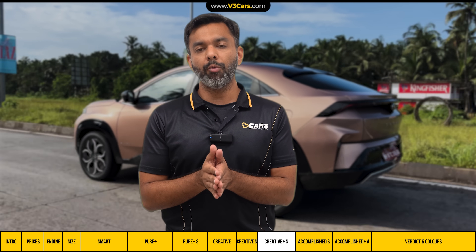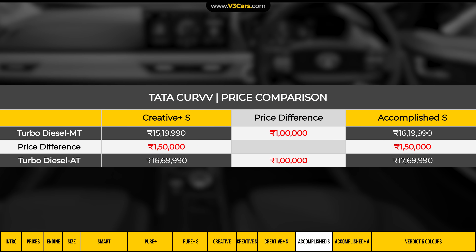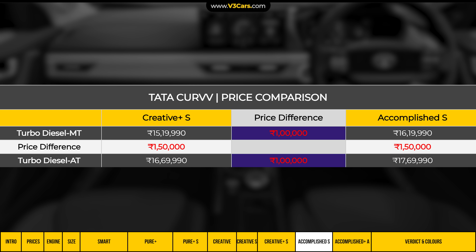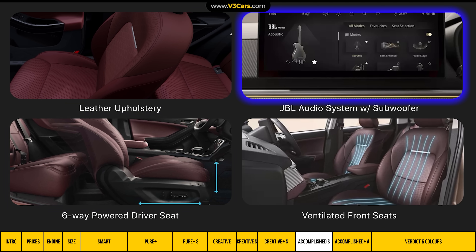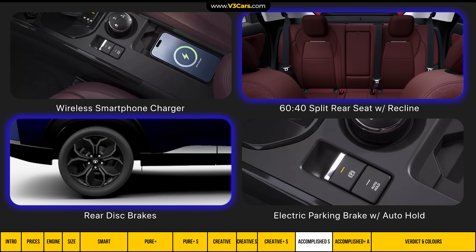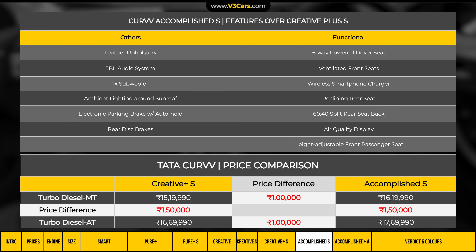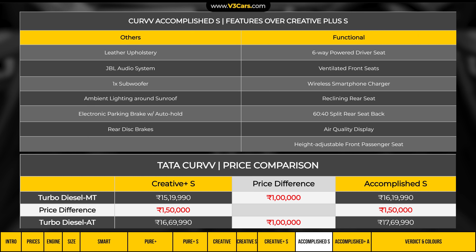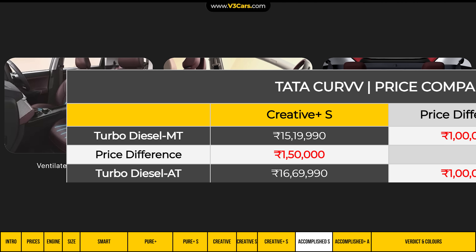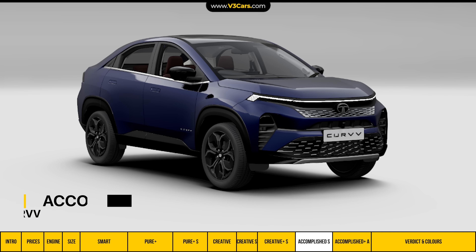Personally, I find this variant less compelling — I would rather skip the Creative Plus S and step up directly to the Accomplished S variant. The Accomplished S adds more impactful features: leather upholstery, a JBL audio system with subwoofer, a 6-way powered driver seat, ventilated front seats, a wireless smartphone charger, 60/40 split rear seats with recline, rear disc brakes, and an electric parking brake with auto hold. These features justify the incremental cost, especially ventilated front seats, powered driver seat, and the 60/40 split rear seats with recline.